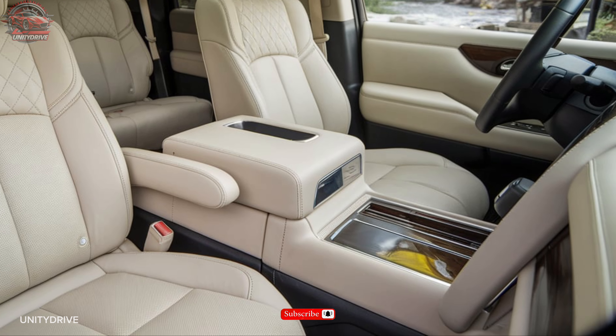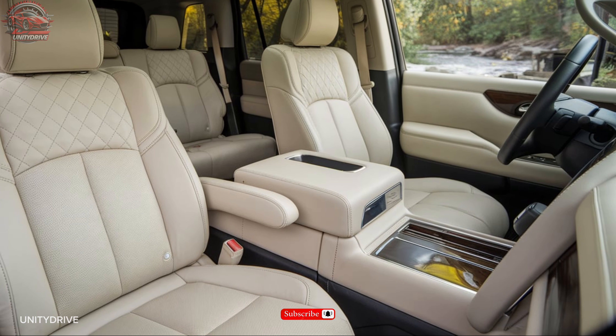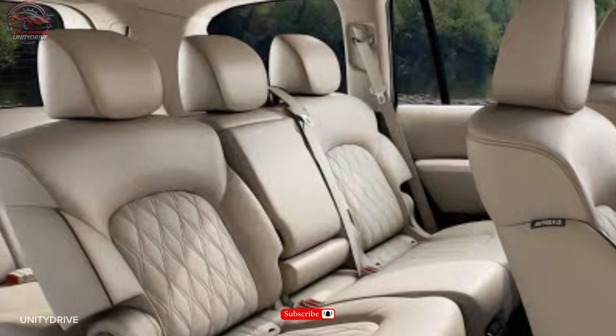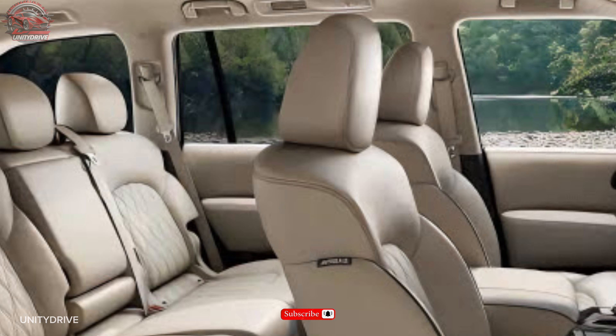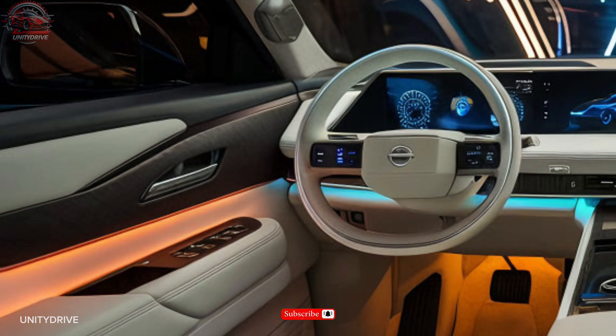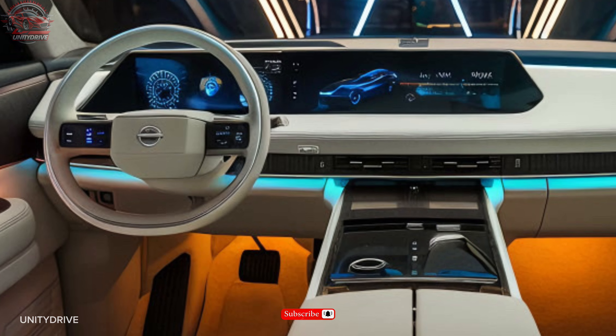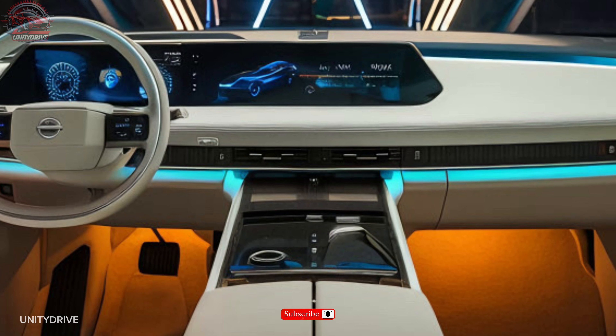Interior and comfort. Inside, the Armada offers premium leather-appointed seating for eight passengers, heated and ventilated front seats, a rear-seat entertainment system with dual 8-inch screens, tri-zone automatic climate control, and a 12-speaker Bose premium audio system.